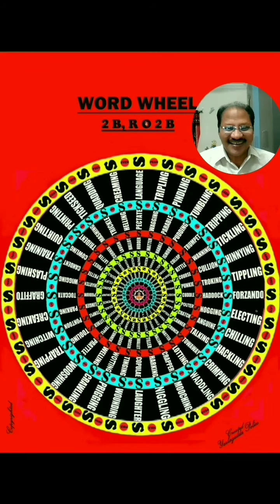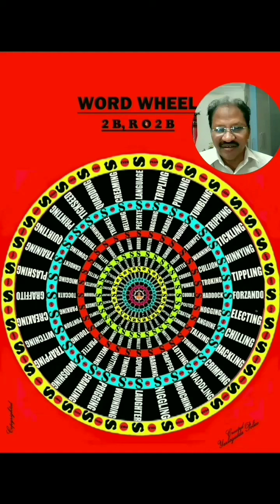Let us see the complete details of this diagram. This diagram contains 248 words directly, but you can make them 1120 words including plurals. This diagram has 15 circles around. These circles are filled with words vertically and horizontally.